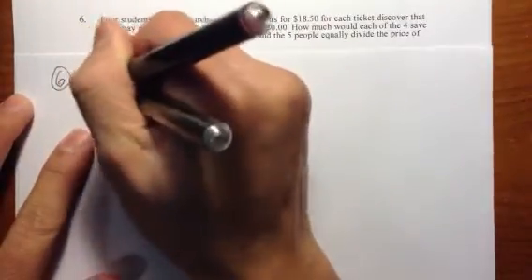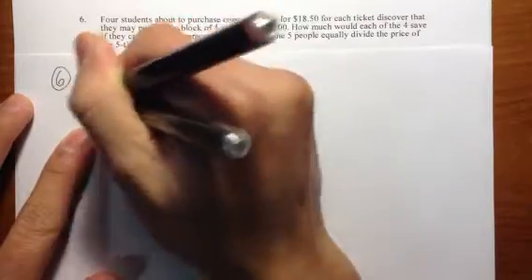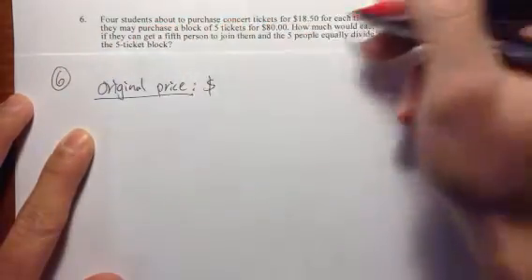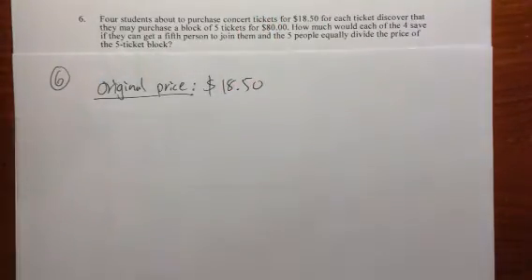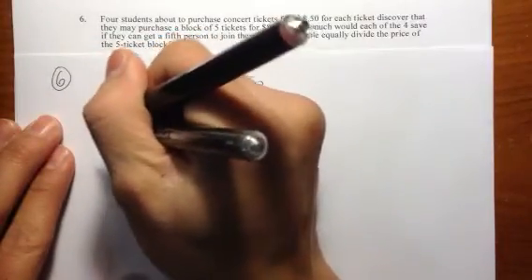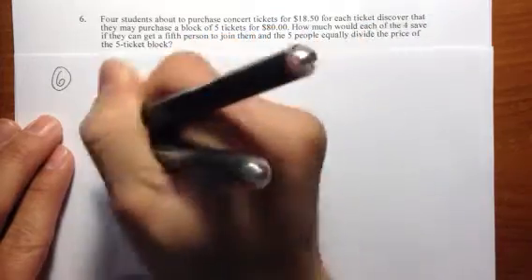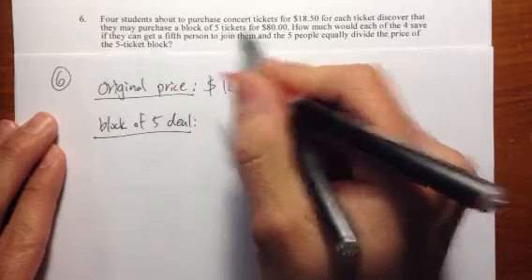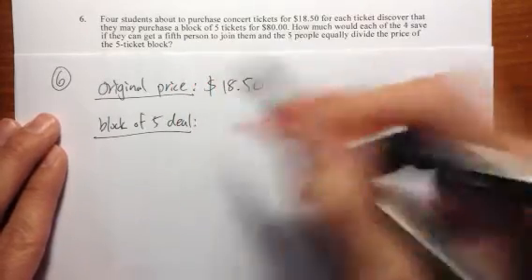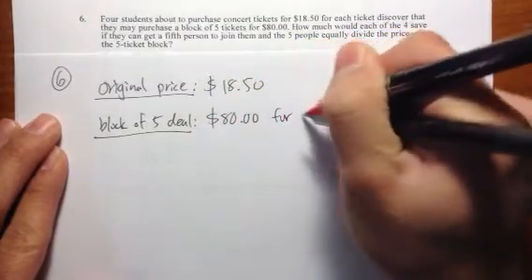Question six. Originally, the original price is $18.50. That's the original price — each person is going to pay $18.50. However, if you have a block of five deal, it says if you buy a block of five tickets, you just need to pay $80 for five tickets. So you have a total of $80 for five tickets.